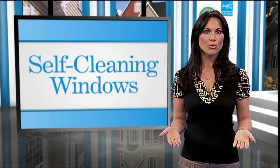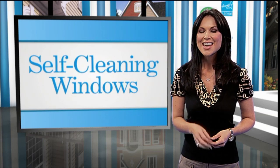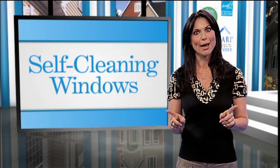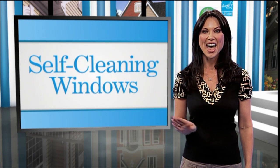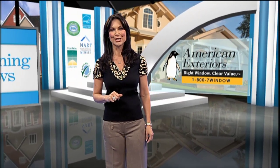Most people settle for an inferior product because they don't realize something better exists. Self-cleaning windows are a reality. No more second-story ladders and no more spots. Simply hose off your windows occasionally, and that's it. Products you put in your home should make your life easier, and new technology isn't just for better TVs.